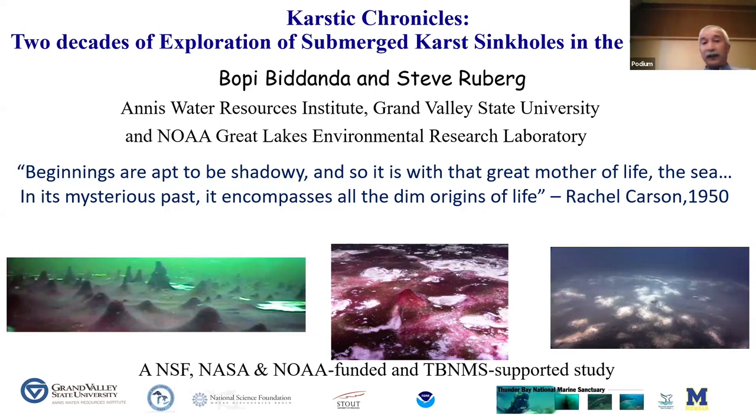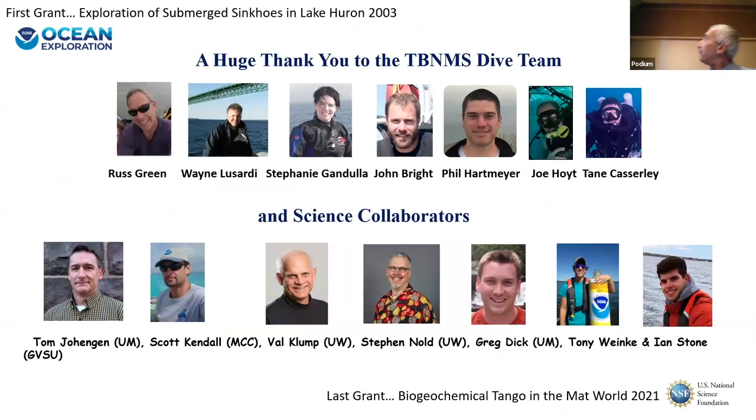Starting in 2001, with funding from NOAA Ocean Exploration, we stumbled into these photosynthetic mats in shallow sinkholes and chemosynthetic white mats — like the ones that Alvin sees in deep seas — at some seeps and vents in the deep sinkholes of Lake Huron.